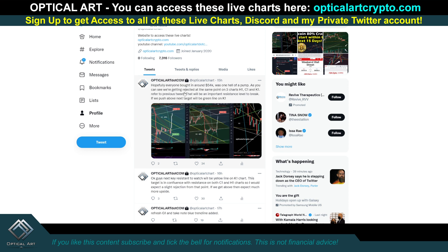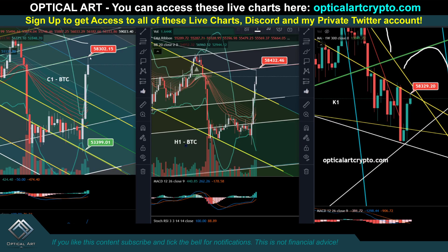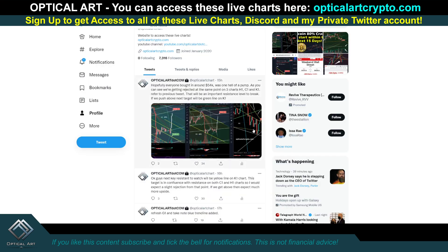Hopefully everyone bought in at $54,000 — that was one hell of a pump. As you can see, we're getting rejected at the same point on three charts: H1, C1, and K1. This was the point to put in your short. You knew to get in at $54,000 — actually we came down and tested this perfectly at $53,400. But you knew exactly when to get out: when you make contact with this line on the C1 chart at $58,300, and around $58,400 on the H1 chart. Three charts showing rejection gives you more confidence that that's the likely point to short.